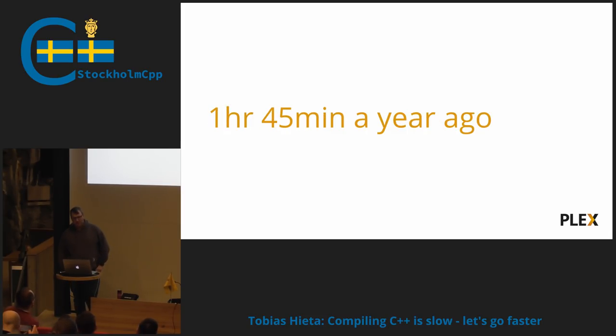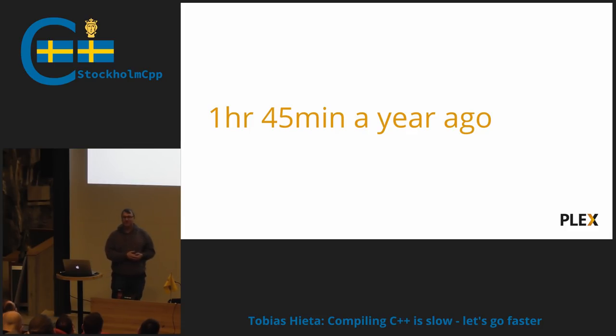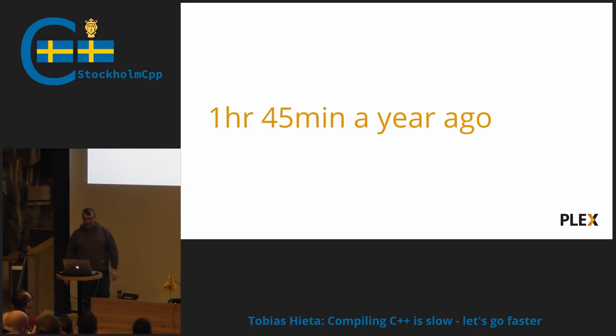About a year ago, we really started to take compile speed seriously because we were closing in on two hours per build. It was becoming pretty untenable for our developers to send something to CI and have to wait two hours to get something back they could send to QA and iterate on. It also made automated testing a big sore point, because you did something, the test failed, then you had to wait two hours again before the next result.